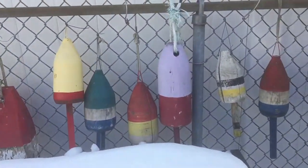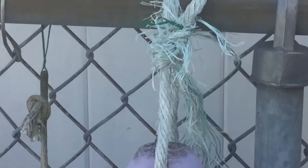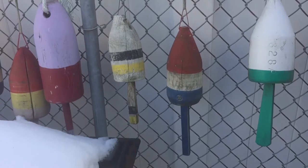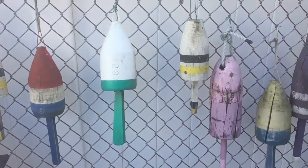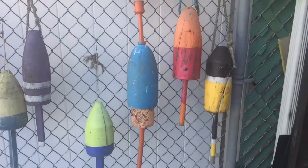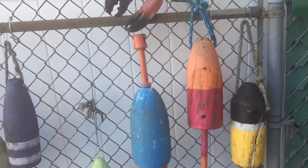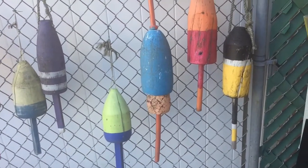A lot of these have been up here for almost the past decade and they stay out year round. Sometimes the ropes get corroded — like this one's looking kind of bad — and have to be replaced. Sometimes the stems that come out break off and need to be re-glued. This one we actually found near the rocks of Booth Bay Harbor, which was kind of neat.